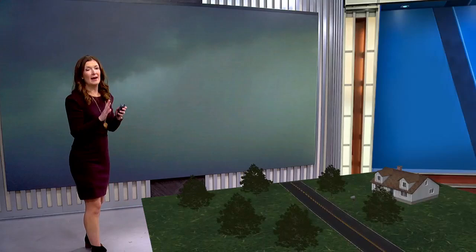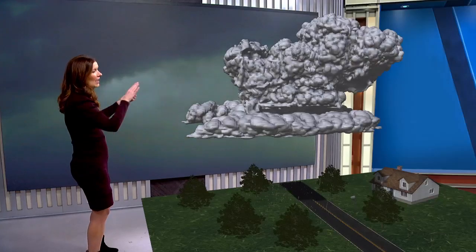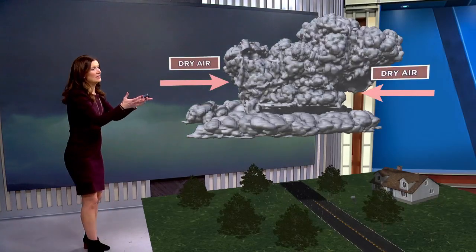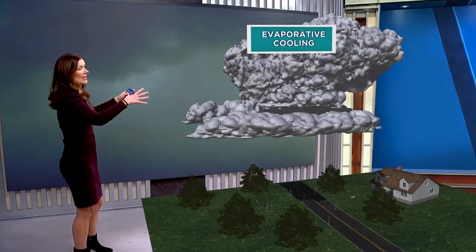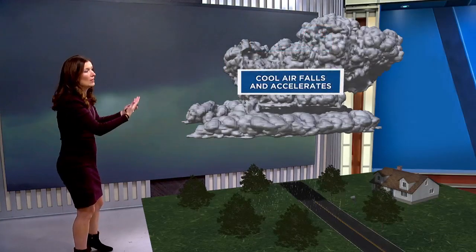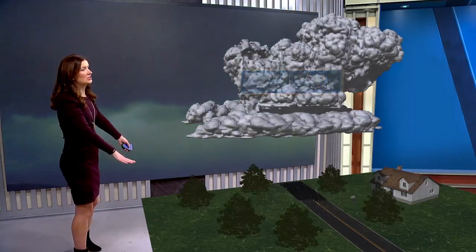One of the culprits for this is microbursts. Microbursts develop with thunderstorms, a lot of times in the summer. As the thunderstorm gets going, dry air gets entrained in the middle of the storm. Why would that make a big difference? Well, as the precipitation falls, it will evaporate in that dry air, and that's a cooling process. That cool air is denser, so it rushes downward and causes the storm to collapse with not only heavy rain, but some very strong wind.